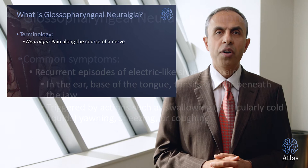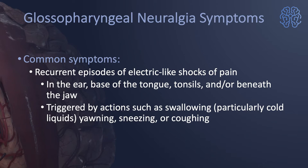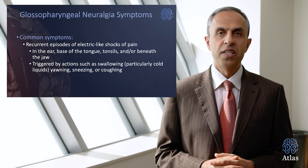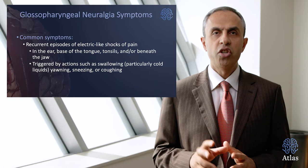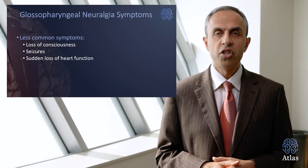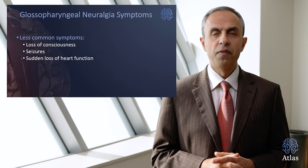What are the common symptoms? These are recurrent episodes of electrical shocks in the ear, base of the tongue, tonsils, or at the level of the angle of the jaw. Yawning, sneezing, or coughing are the stimuli or the cutaneous feelings that lead to a generation of the electrical shock. Very much less common symptoms are loss of consciousness, seizures, and sudden loss of heart function, which can occur in patients with a blood vessel irritating the nerve, leading to glossopharyngeal neuralgia.